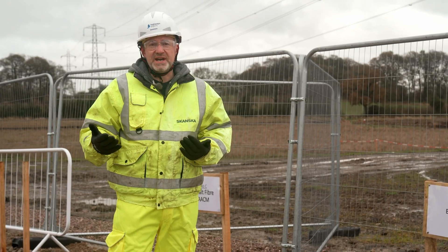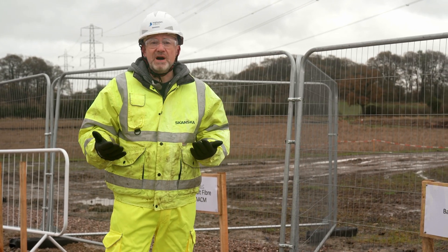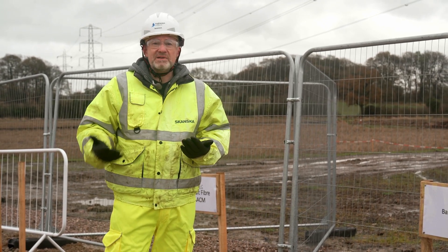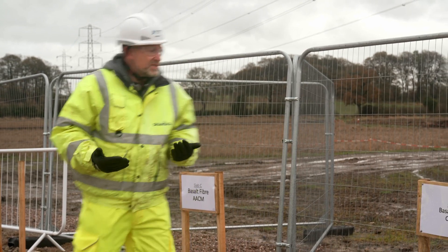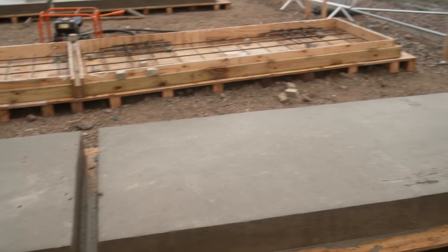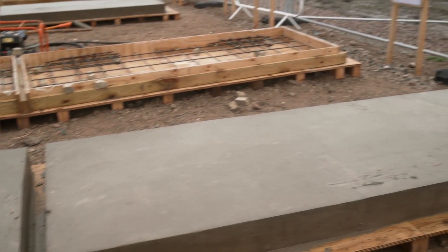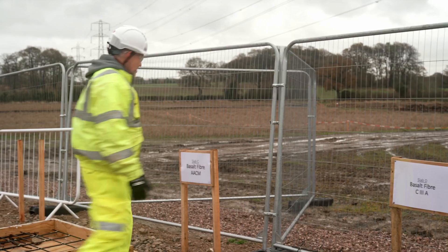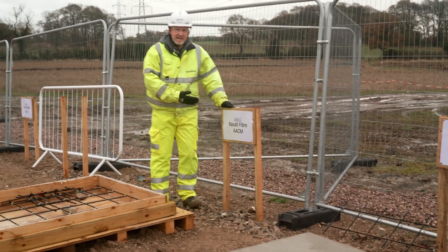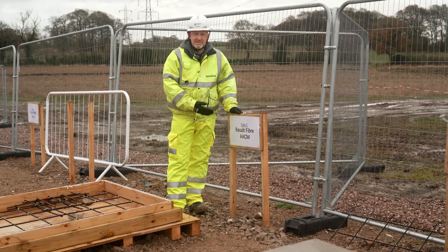We're doing this innovation project to see if we can remove carbon from concrete and remove steel from our reinforced concrete structures. The tests we're carrying out are comparing the basalt fibre reinforcement in conventional concrete with basalt fibre reinforcement in an alkali-activated cementitious material.